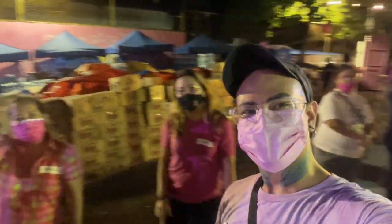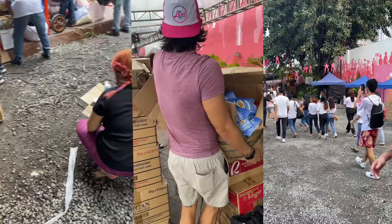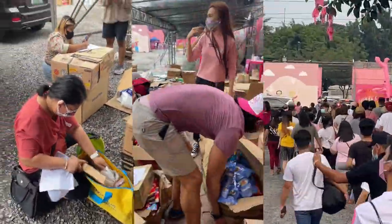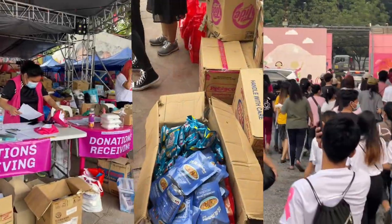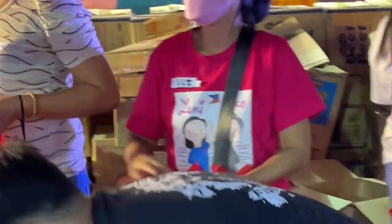Bonus na rin na nagkakaroon tayo ng mga bagong kaibigan. Magbubukas po ulit ang Lenny Kiko Volunteers Headquarters simula December 26 onwards para po sa mga nasalanta ng Bagyong Podet. Pwede kayong mag-walk-in, pero better din siguro na mag-register. I'll provide the details sa caption below.